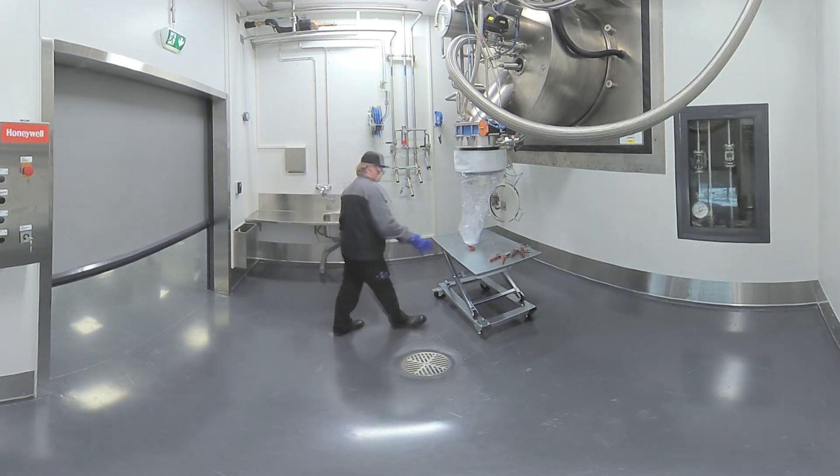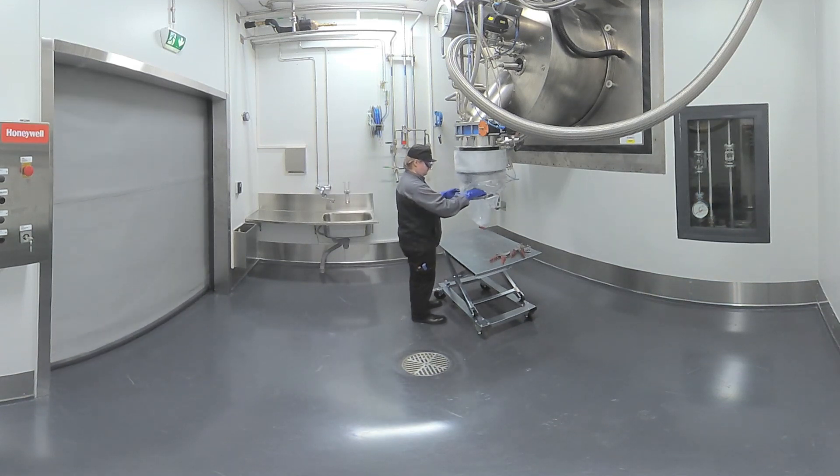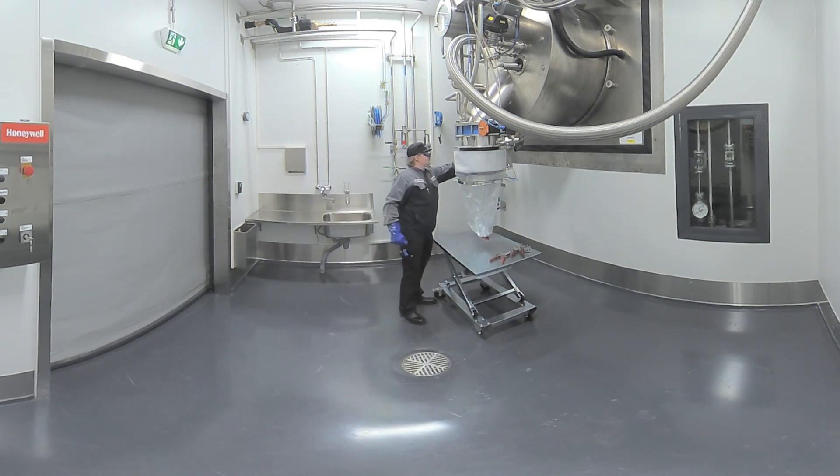Here you can see one of our Hastelloy centrifuges. All centrifuges are located in separate production rooms. Highly contained discharging is done using continuous liners.